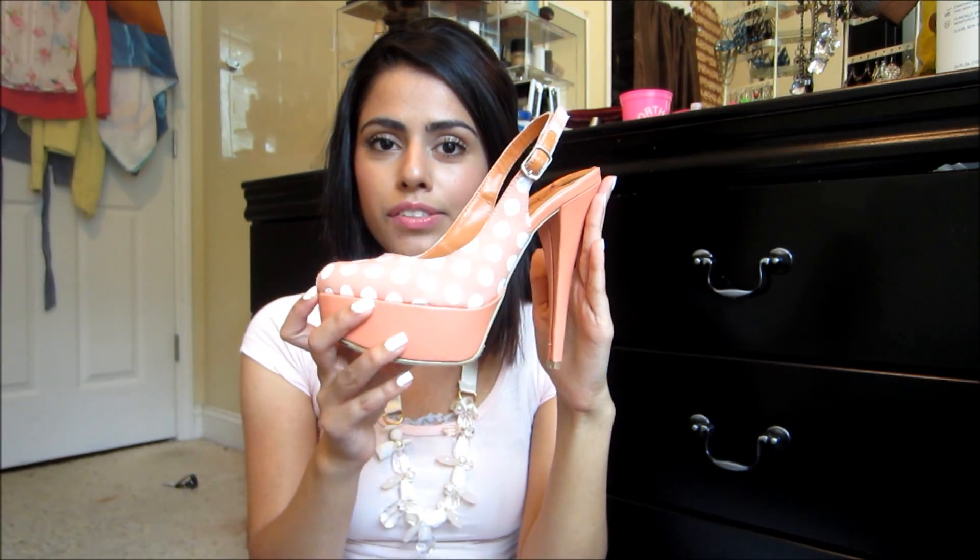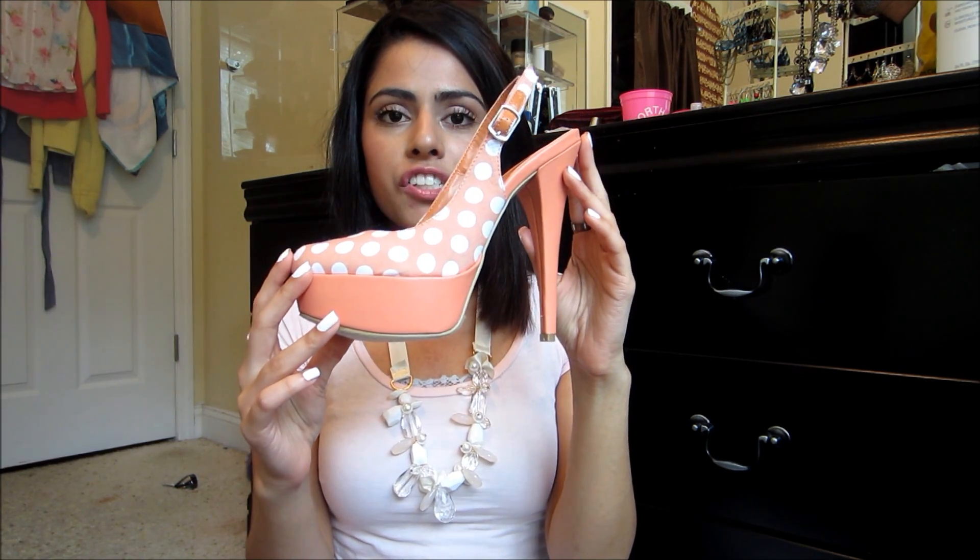For the shoes, I'm basically just wearing these pumps — they're polka dot pumps in this peachy pink color and they're just adorable. I actually got these from Ross for like $8.49 yesterday, so super happy about those.